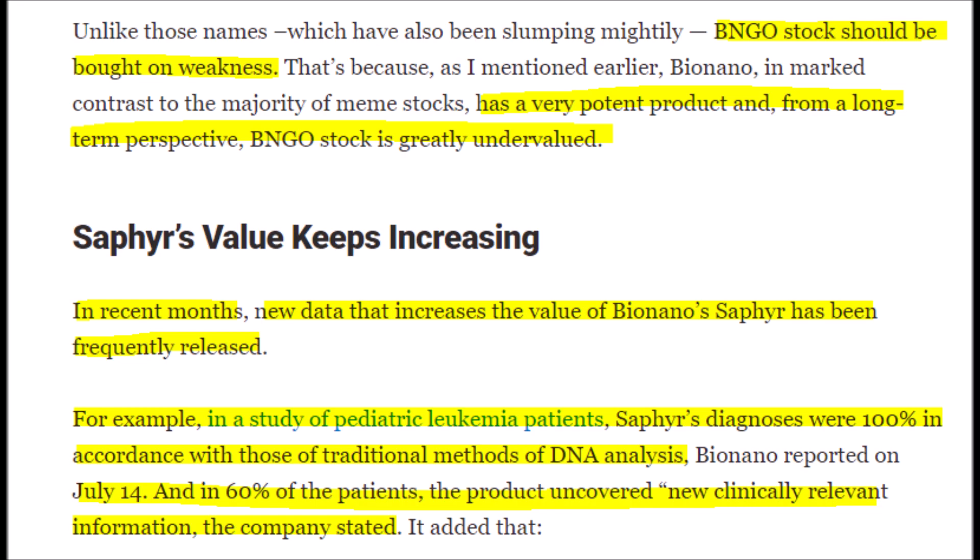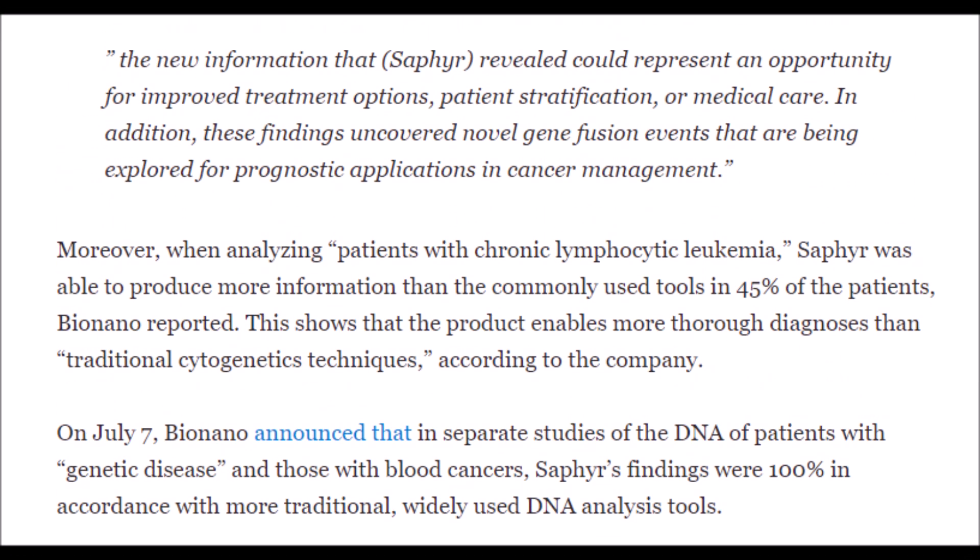It's shocking that BNGO is not currently rallying given how many positive studies have recently come out about their Sapphire system within the last few months. For example, in a study with pediatric leukemia patients, the Sapphire system was just as accurate as traditional DNA analysis methods. In a July 14th study, Sapphire uncovered more clinically relevant information than its competitors' technology in 60% of patients analyzed, solidifying the fact that BNGO has the greatest analysis tool compared to its competitors.